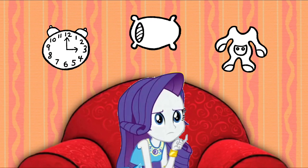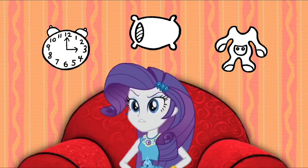Hmm, well, where could Blue want to hide that has a clock, a pillow, and pajamas? What room has a clock in it, and a pillow, and maybe you'll find pajamas there?